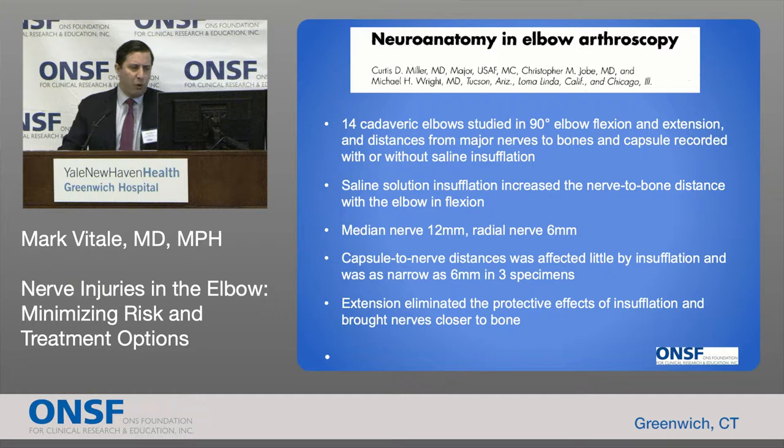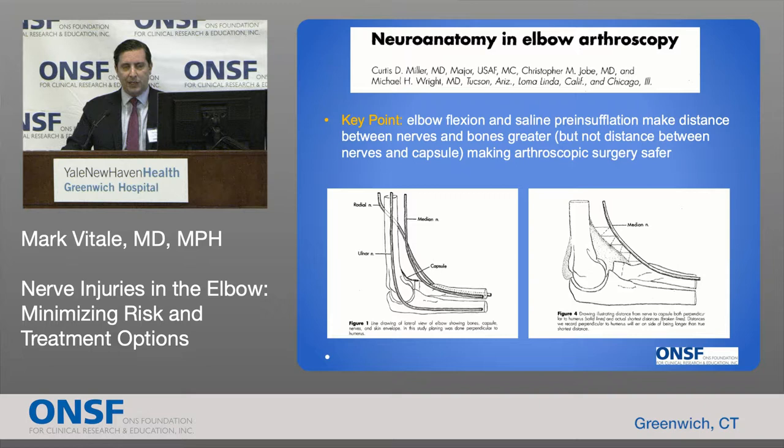There's also a nice cadaveric study showing that we can make elbow arthroscopy safer by really insufflating the elbow joint. Putting about 30 cc's of fluid into the joint moves all the nerves away from the bone, joint, and working space. That, in combination with keeping the elbow flexed, helps avoid nerve injuries.